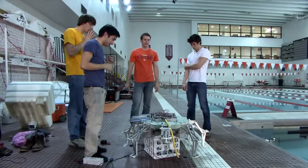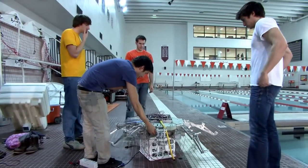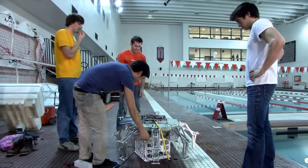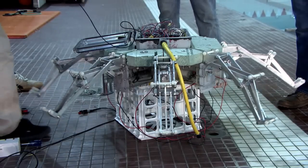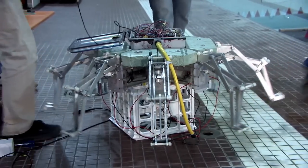Our goal with this robot is to copy the natural jellyfish. The artificial mesoglea sits on top of a mechanical system which consists of eight arms, and they're all actuated by linear actuators, which are controlled by electronics.